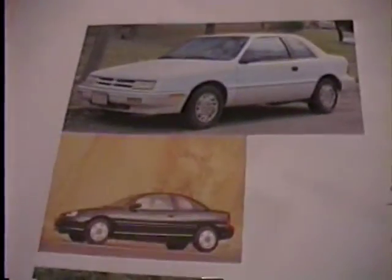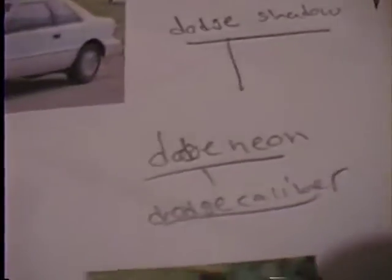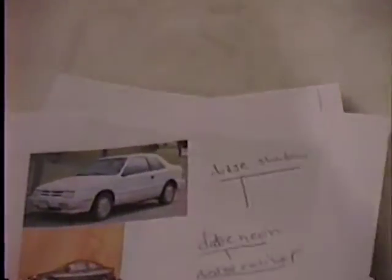One of the other cars I want to talk about is the Dodge Shadow. That looks sort of similar to the Dodge Neon, and the Shadow wasn't made after the Neon started. Has anybody heard of the Dodge Caliber? All these cars have something in common. It went from the Shadow to about the Neon, up into the 2000s, and I think they made the Dodge Caliber from the Neon and the Shadow.